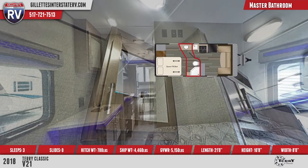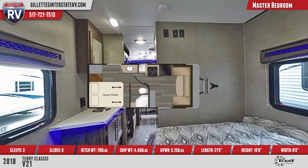The rear bedroom features a queen tilt bed for comfortable sleeping and seating, overhead side cabinets, and a side wardrobe.